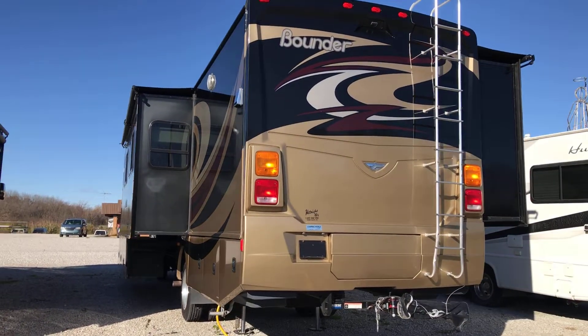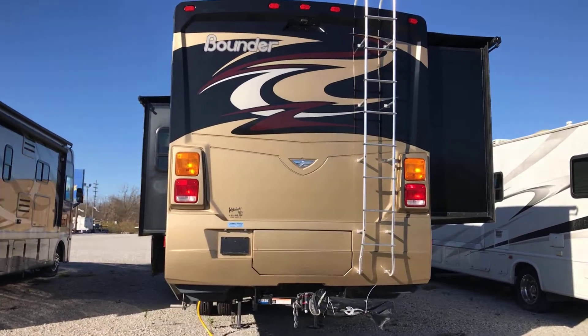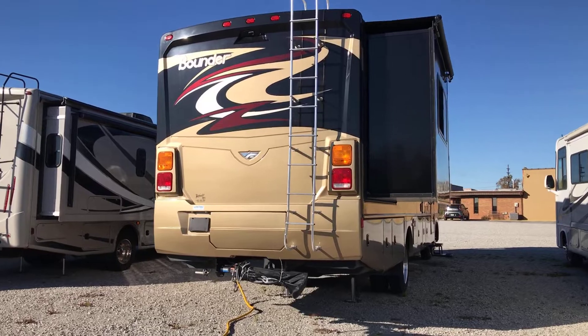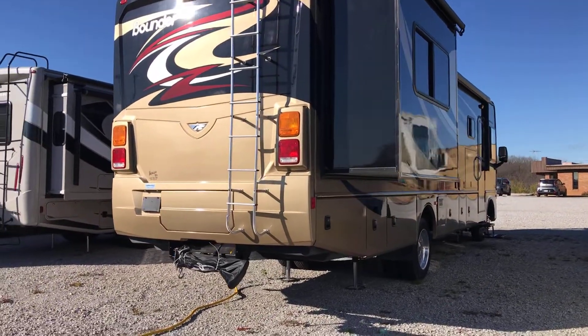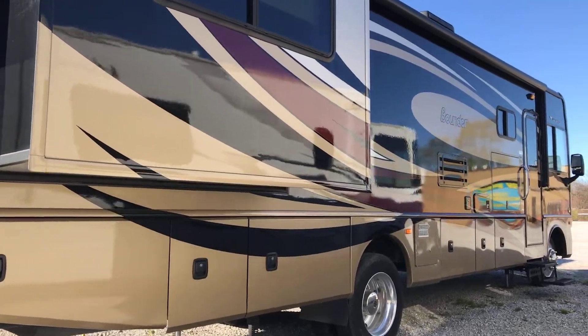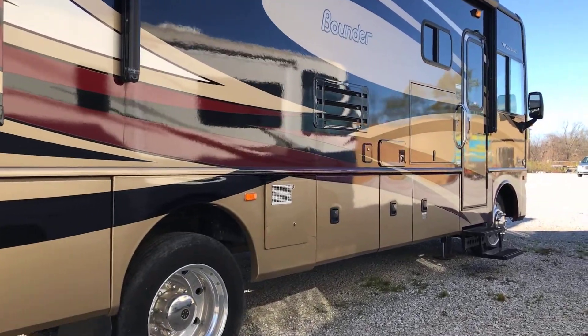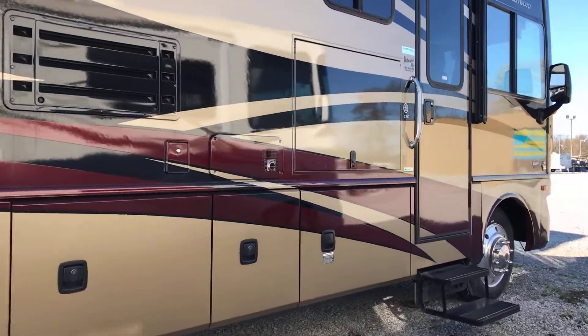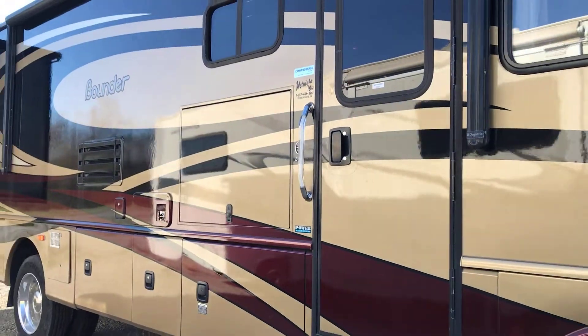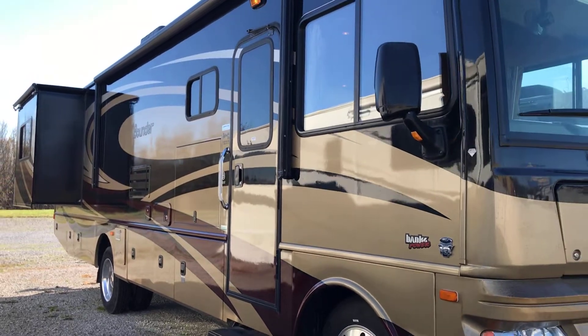On to the back, we have a nice ladder to get up on top of the roof. Two-inch receiver so you can pull a car or trailer. Got some Demco bars there. Backup camera. Got plenty of storage on the outside here with all these slam doors. Got a hideaway TV right there for some outdoor entertainment.